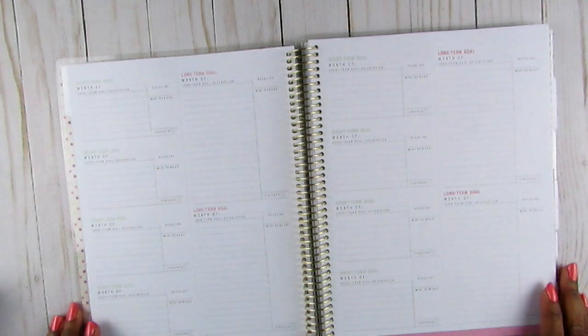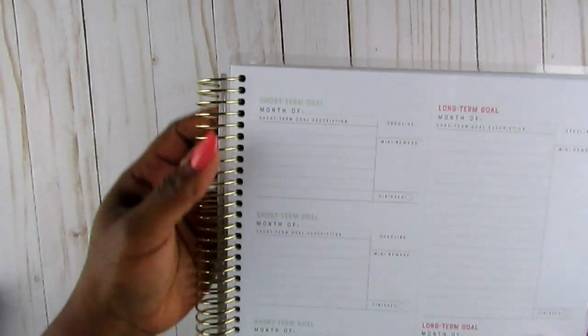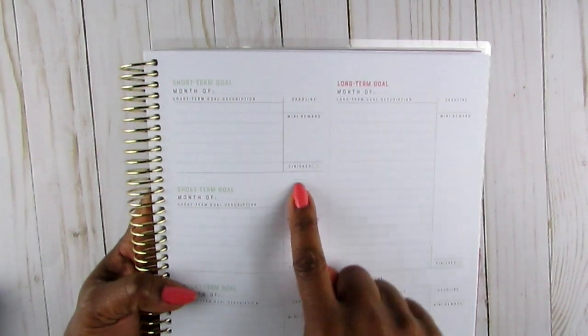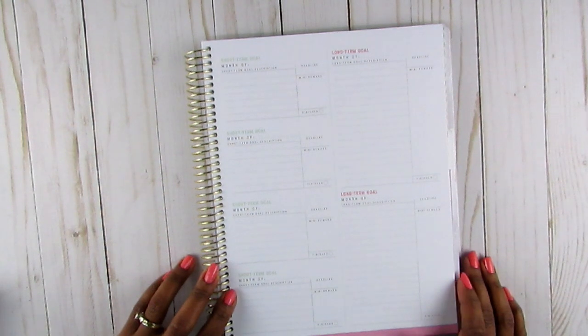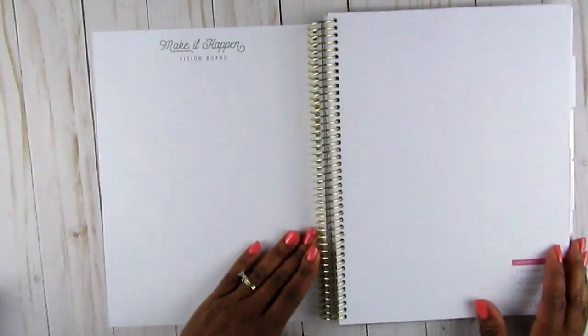There are short-term goals on one side with the month and determination, and long-term goals on the other side with deadline, mini reward, and finish. One of my blogging mentors teaches breaking things down into a 12-week schedule by quarter, so you know where you are at each point of the year and whether you're on track with your goals.